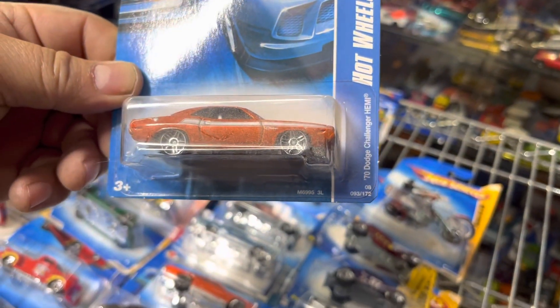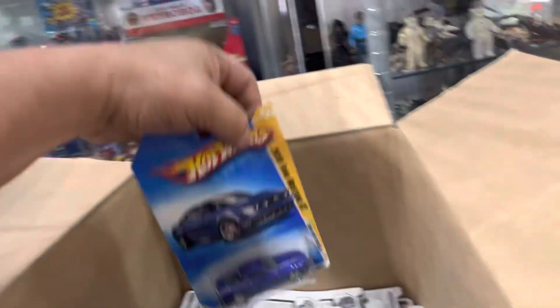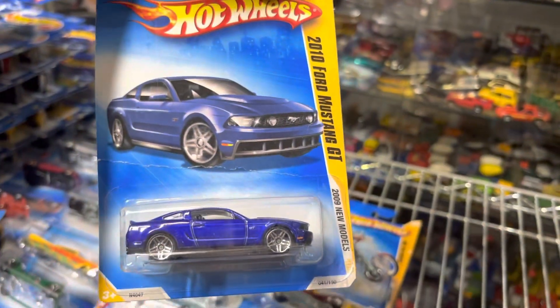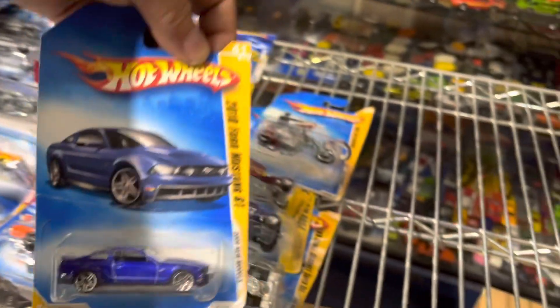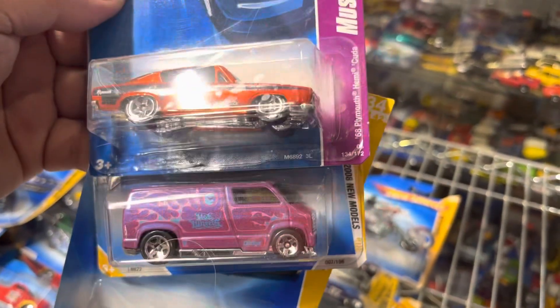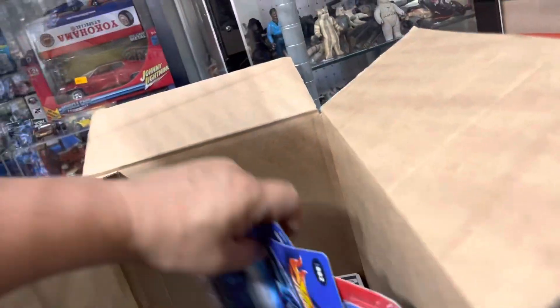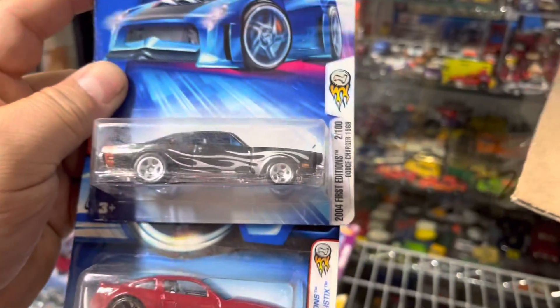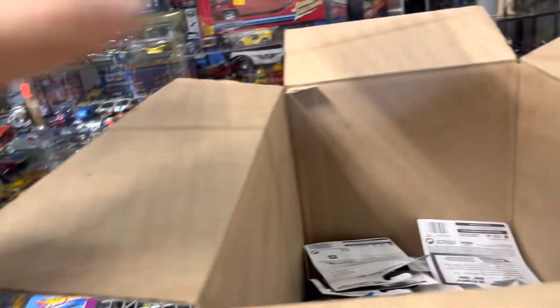Oh my god, Challenger Hemi! That's Challenger Hemi — somebody wants that one too, I forgot who it was. Let's put it to the side. Oh look at this, 2010 Ford Mustang GT, 2009 new models — that's nice. Oh look at this — that one's called the Fast Fallon, the Dodge Van, and the Plymouth Hemi Cuda. Oh look at that, another Mustang! Oh look at that, Dodge Charger! Some goodies here guys!